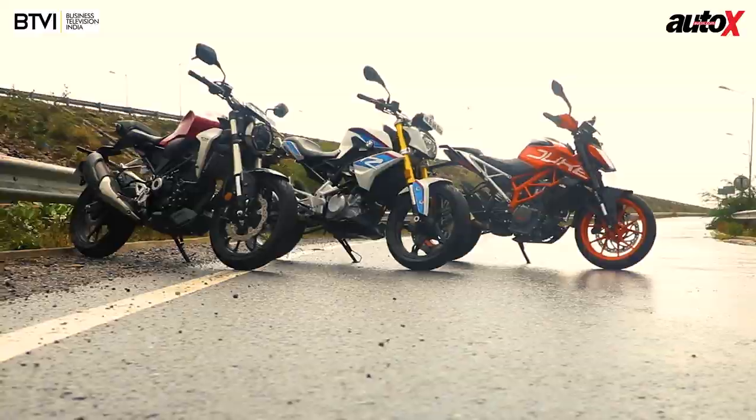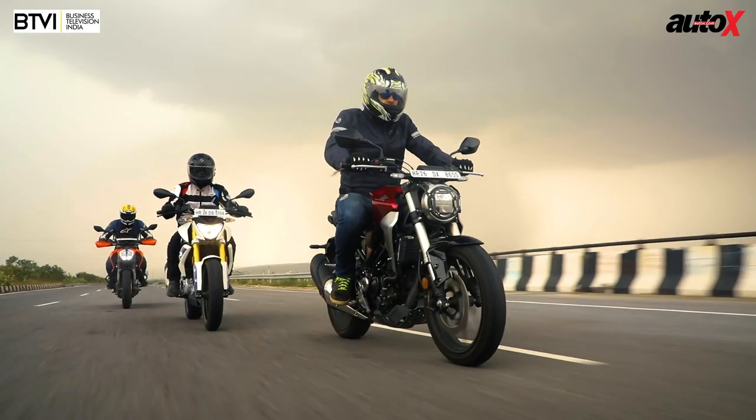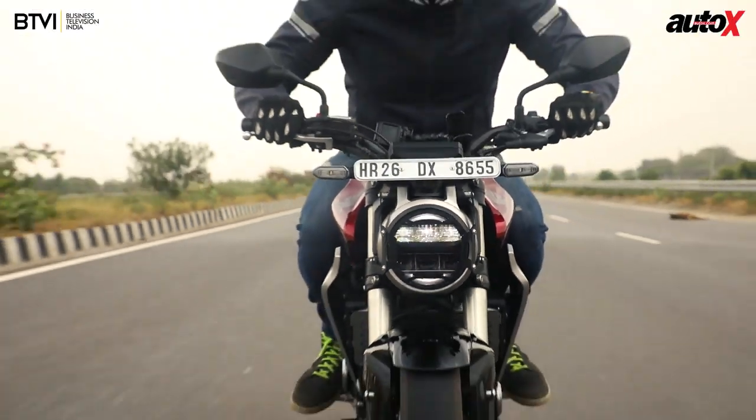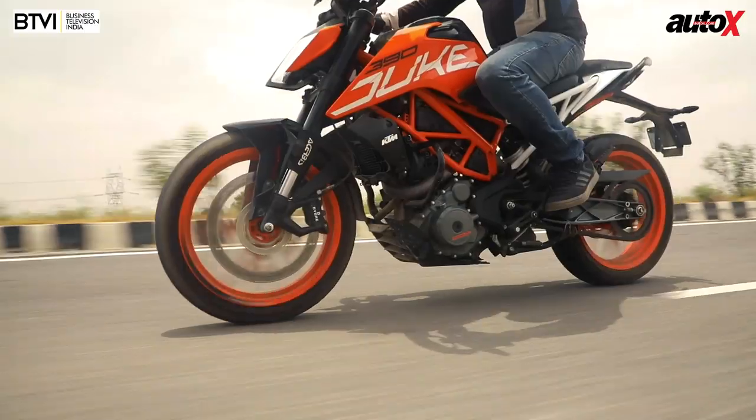Hello and welcome to the AutoX show. This week we're testing three of the most affordable performance motorcycles in the country: the BMW G310R, the Honda CB300R, and the KTM 390 Duke.